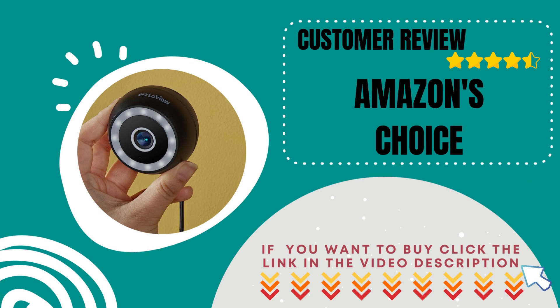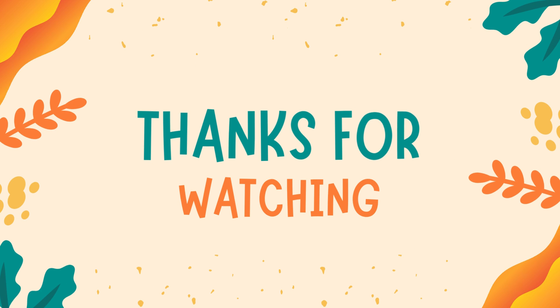If you're ready to experience peace of mind like never before, click the link in the description below to get your hands on this fantastic device. Don't forget to hit that like button if you found this video helpful and subscribe to our channel for more exciting tech reviews.